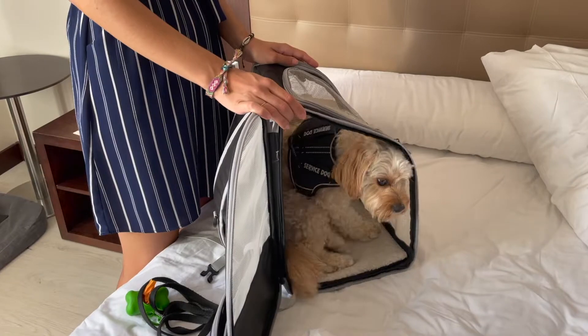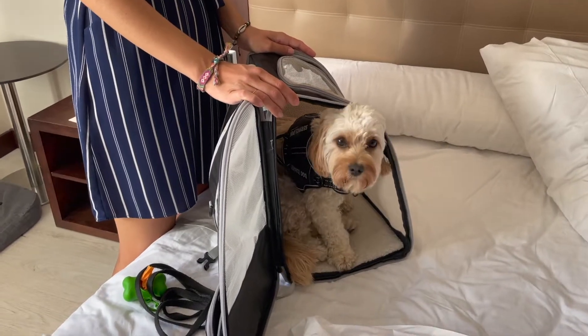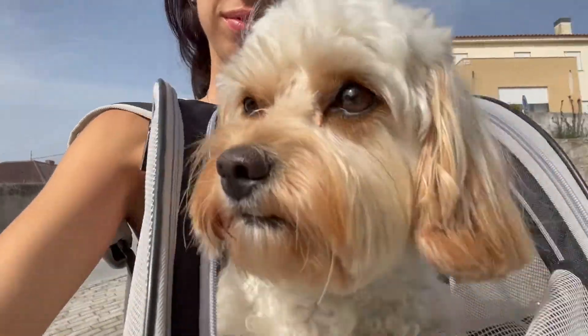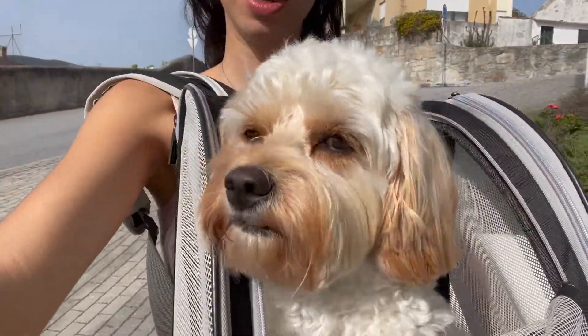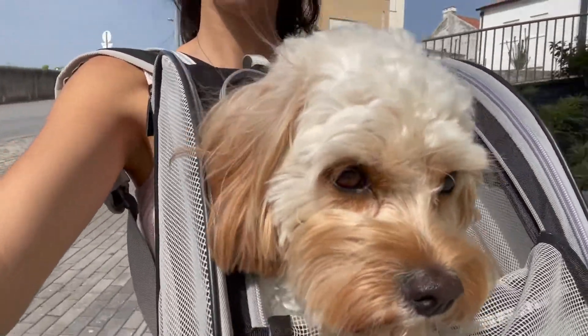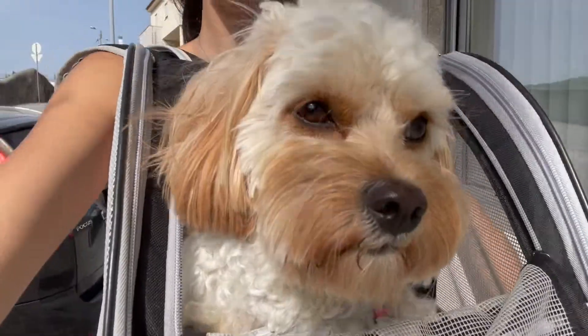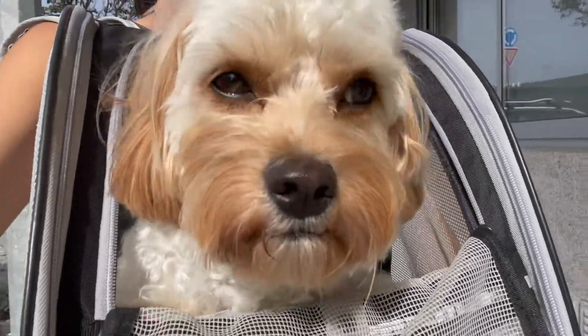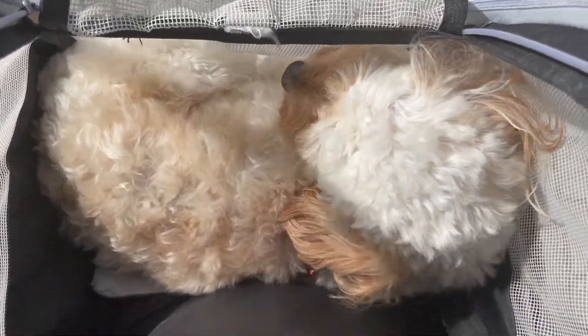If you're ever unsure of where you're going and you're worried that they might see your dog in a backpack or carrier like this, always ask before entering — that'll definitely save you any headache from entering an establishment where you may get in trouble for having a dog with you. So of course you do need to use some common sense when going into places with your dog in a backpack.